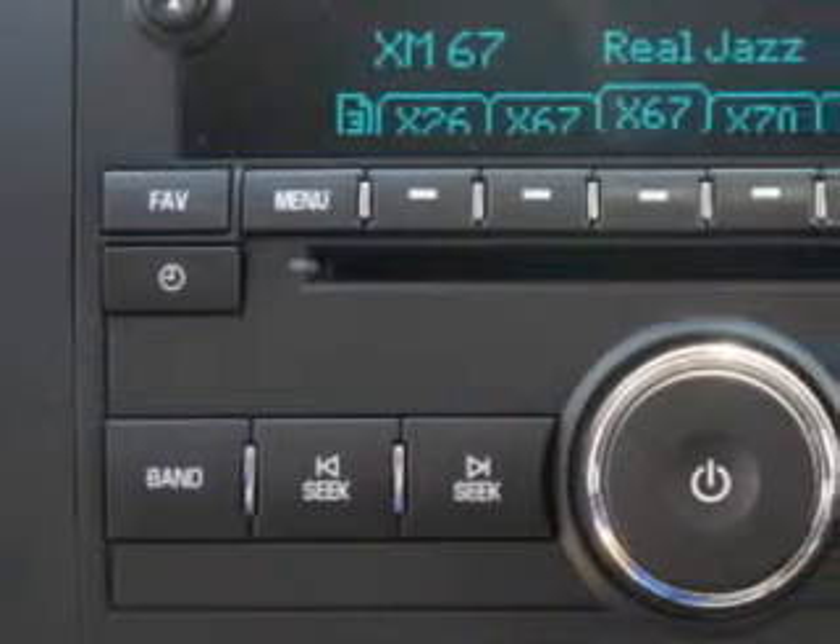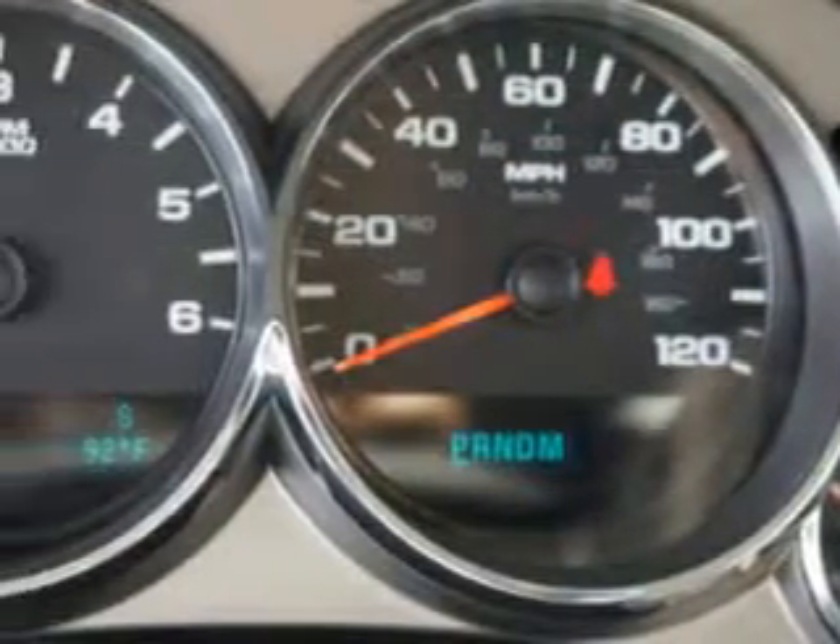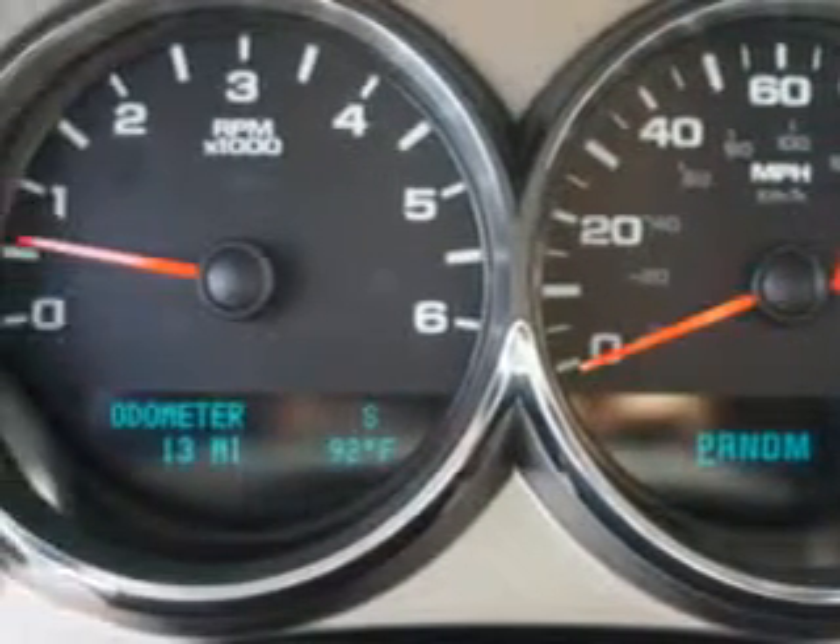Enjoy the drive. Peace of mind in this 2012 Chevrolet Silverado 1500LT. See us at Casco Chevrolet 2 GM today.